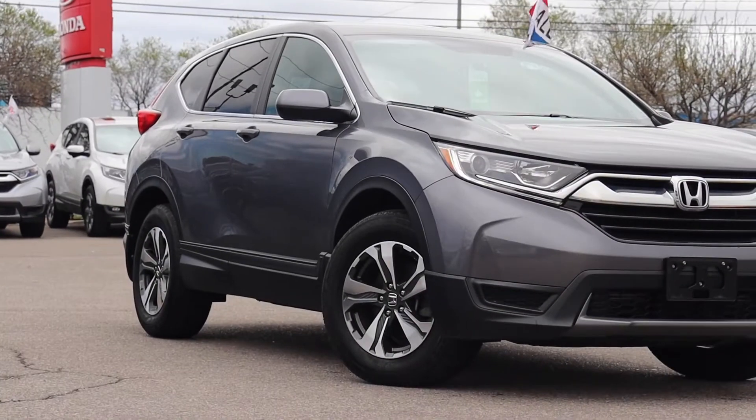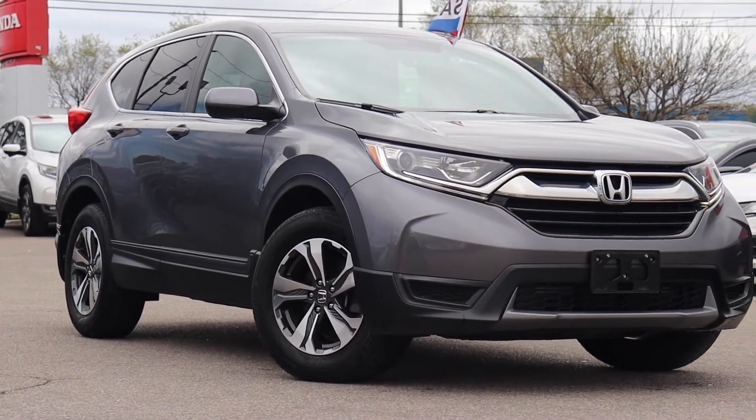Here at Formula Honda we have a pre-owned 2017 Honda CR-V LX.